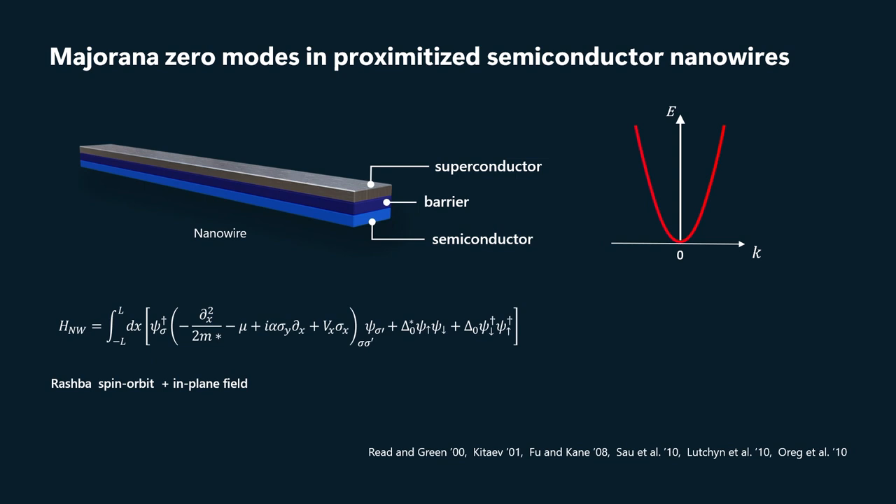What we have here schematically depicted is a semiconductor nanowire in contact with a superconducting layer mediated through a barrier. On the top right, what we have is the energy spectrum of the bottom of the conduction band. And in the bottom left is a model Hamiltonian for a single subband nanowire with Rashba spin-orbit coupling in a magnetic field along the wire.